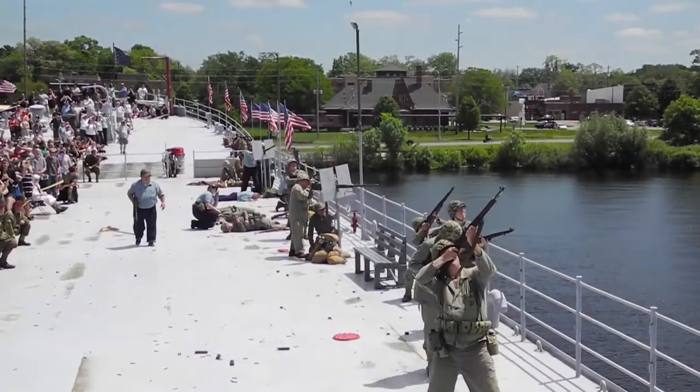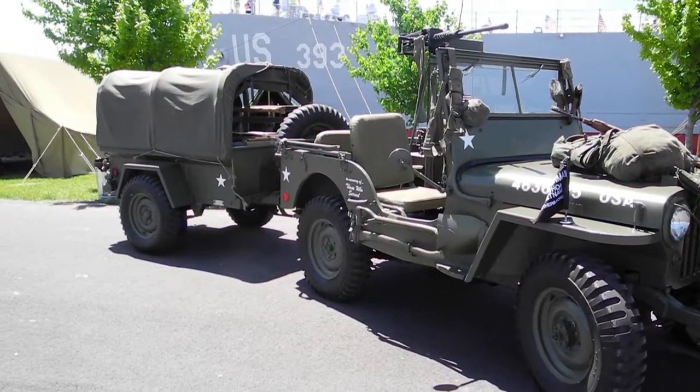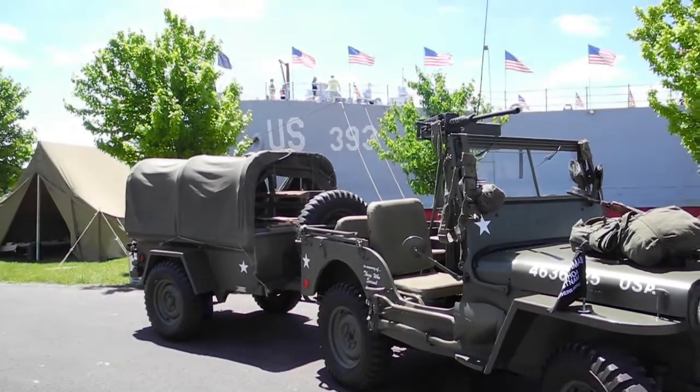This was an extra special weekend for LST 393 — they made a big deal out of it. They opened up the ship for free. It is a veterans museum, so normally there is a ticket charge — $8 for adults and $5 for students. They had military reenactors there all weekend representing the US Army, the British Army, and even the German Army, dressed in proper uniforms, who really knew their history and could talk about what life was like for soldiers serving during World War II.